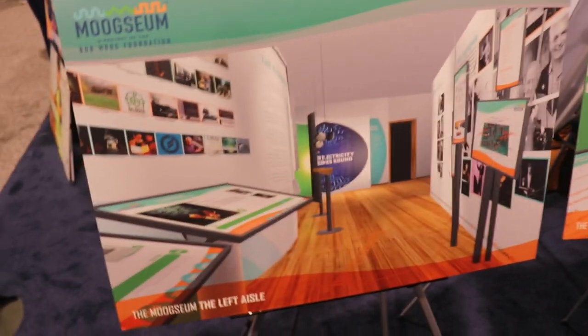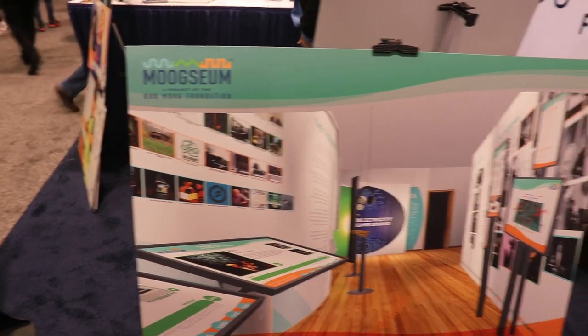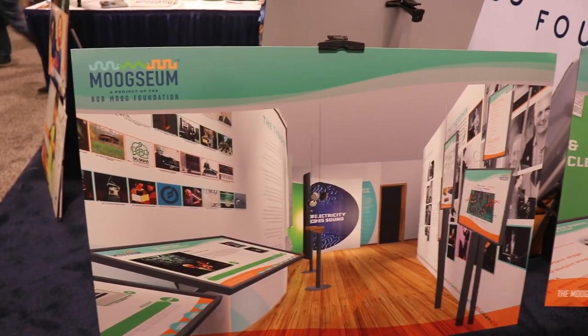Lee Siebel, thank you so much. And anybody who's interested in checking out the Moogzeum, I will be certain to make it there when I'm able to make my pilgrimage. Awesome — thanks, and have a great show.